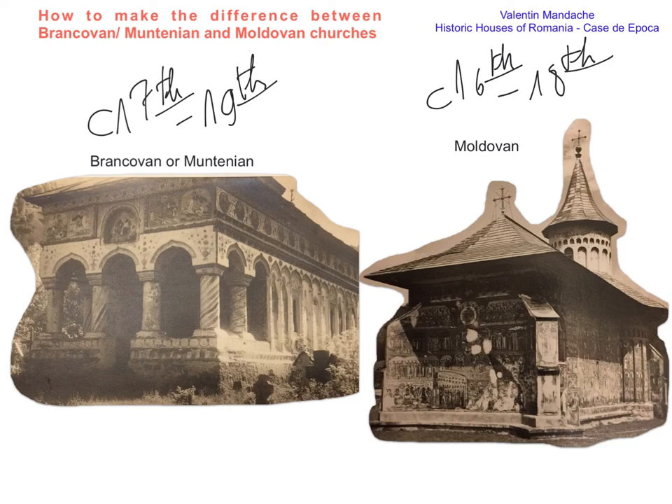The entrance, for example — in the Brâncovenesc churches it is most usually, obviously not a rule but most frequently, a veranda called the pridvor in Romania. While in the Moldovan churches, the entrance is directly via the western wall, or on the side walls, the southern or northern walls.